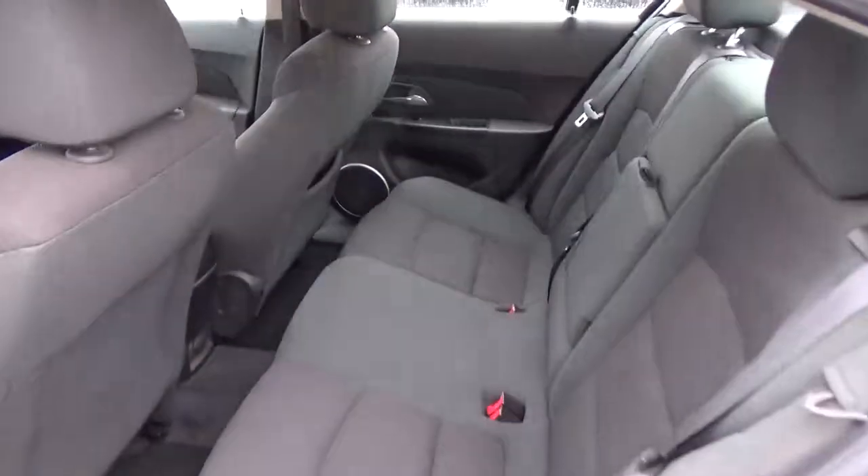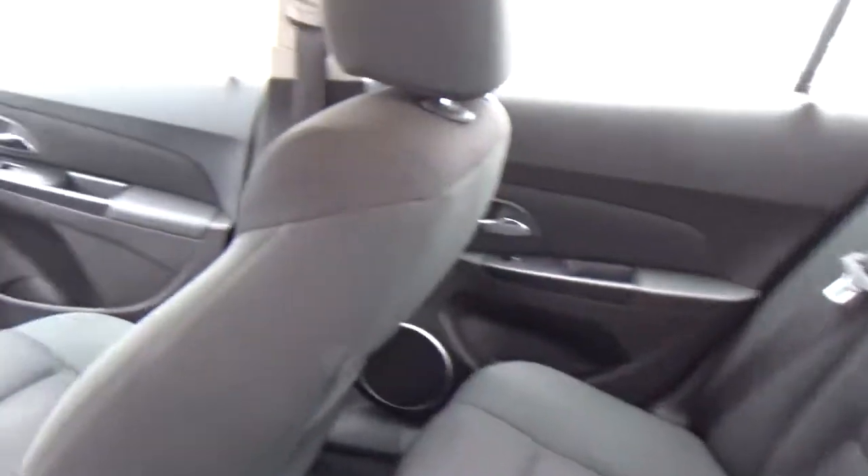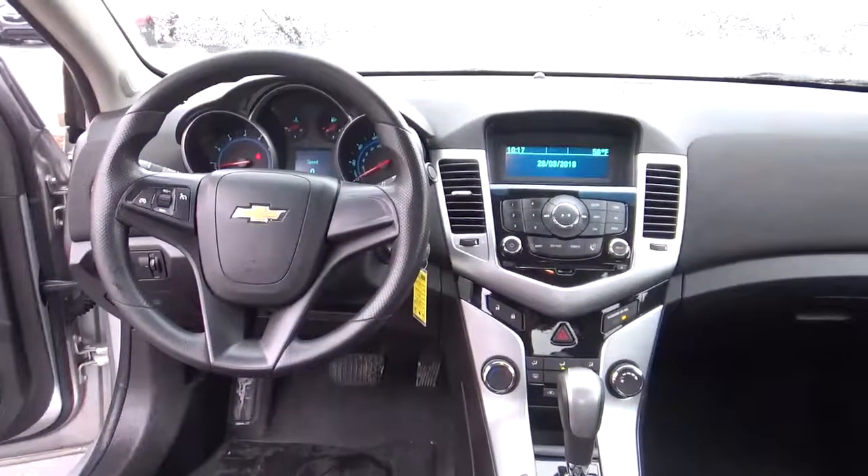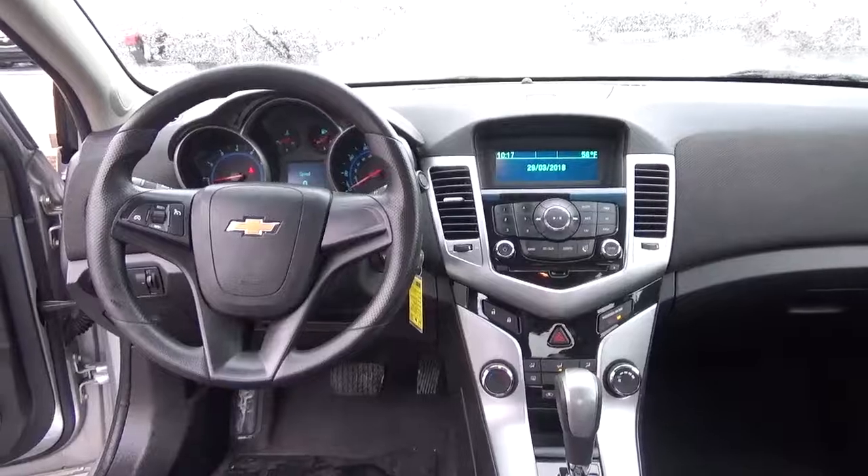Folding rear seat. Come check us out at H2C Automotive on the west side of Columbus.